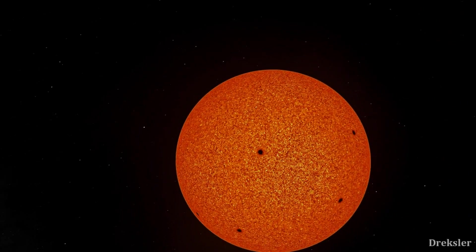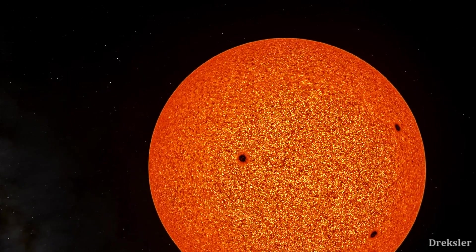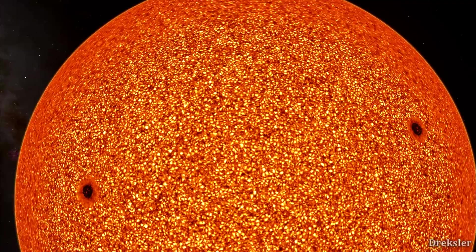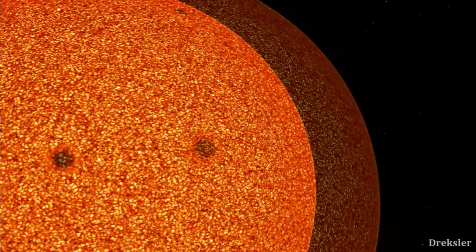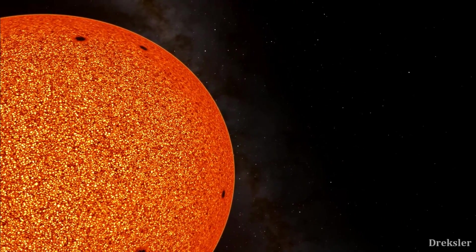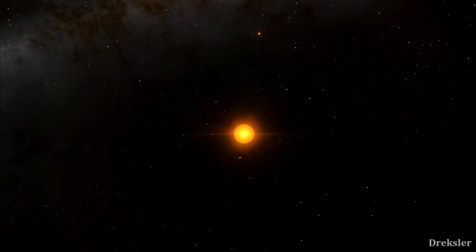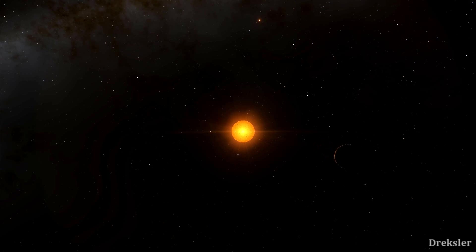Trappist-1's system got a lot of attention last year because of the three planets found within the habitable zone, and those are three out of a total of seven found. The star Trappist-1 they are orbiting is an ultra-cool red dwarf star that has a diameter similar to that of Jupiter, but it is also 84 times more massive than Jupiter, and that's why it is a star. The whole system is relatively close because it is 39 light years away, but that is still unreachable for now.